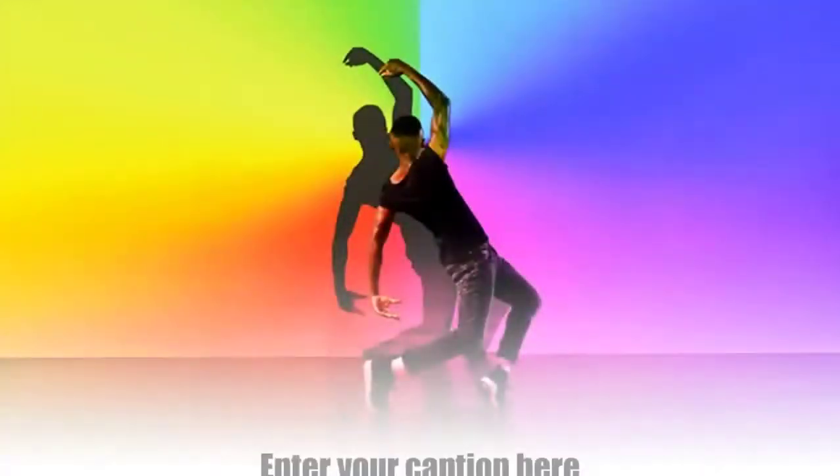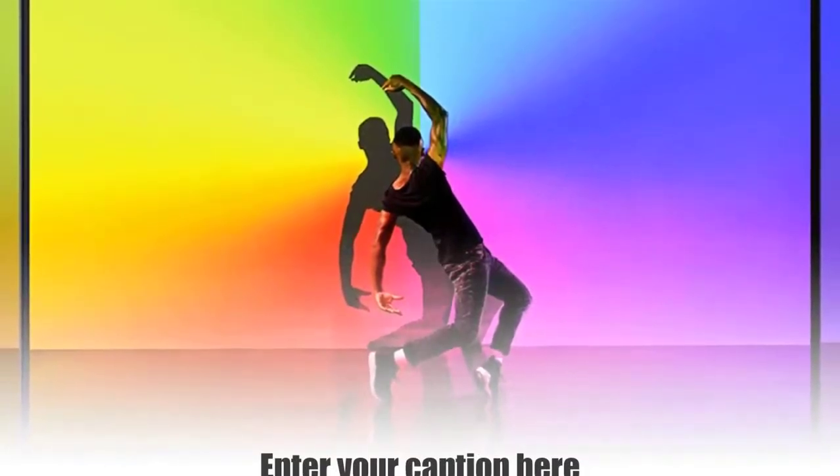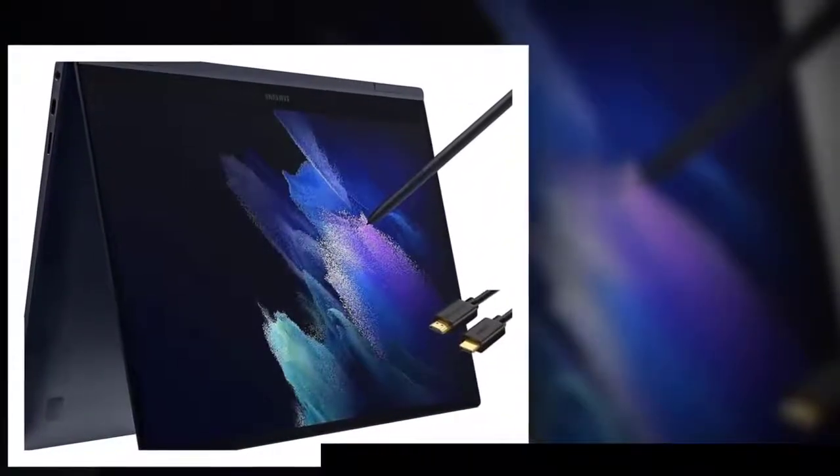Brilliant. Bright. Beautiful. Whether you're scrolling through your social feed or video chatting with your bestie, everything looks amazing on a stunning AMOLED screen that's up to 33% brighter.